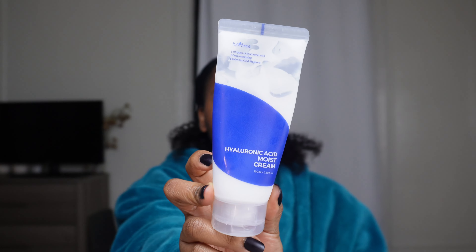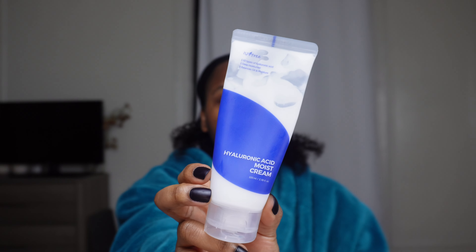My face is moisturized — I've just been using this hyaluronic acid moisture cream, really really nice. It's by Isntree. I love their sunscreen; they have a sunscreen with the exact same design. Now that I'm realizing it, this is not Black-owned, just want to let you know.